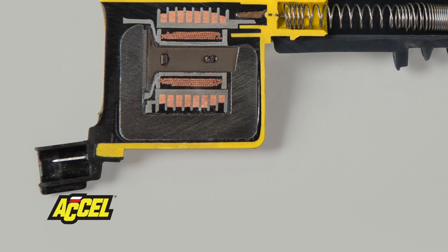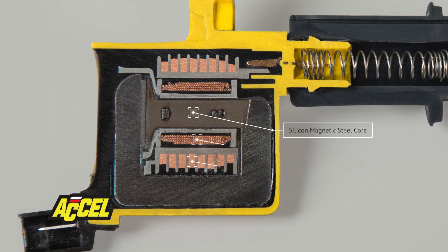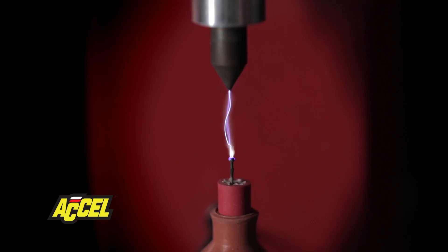Our late model super coils are packed full of the latest advancements. Accel starts with specialized silicon-magnetic steel cores that are then surrounded by a precision-wrapped winding using our advanced bobbin technology. This attention to detail and quality helps maintain the proper turn ratios and resistance necessary to deliver a high-performance spark.